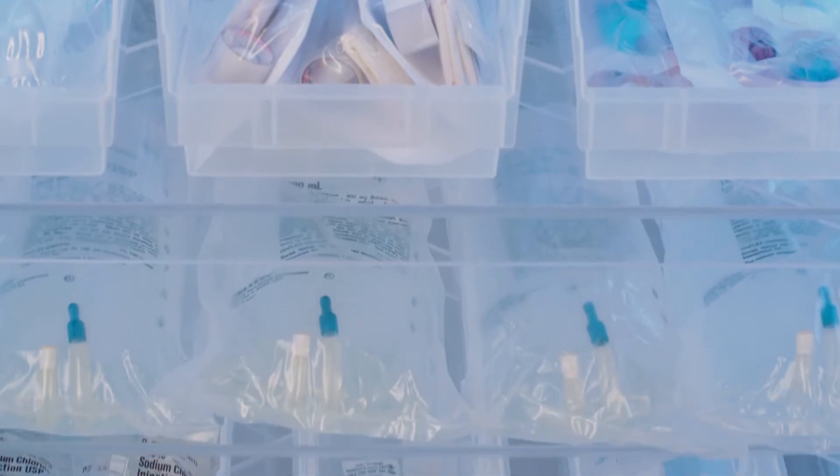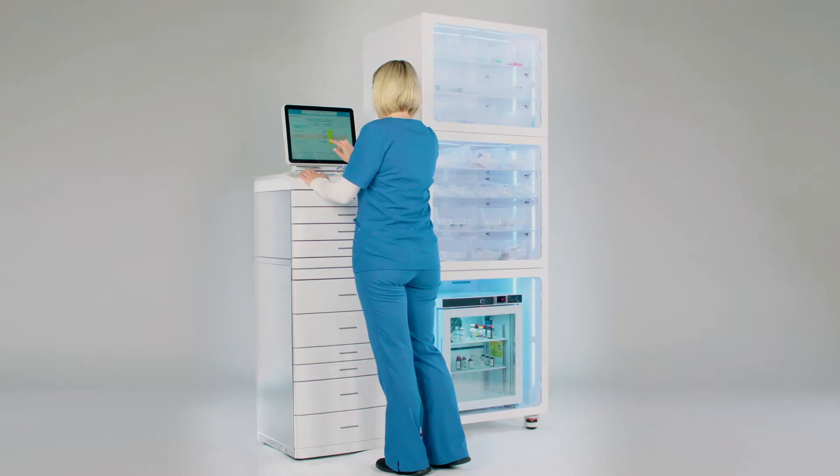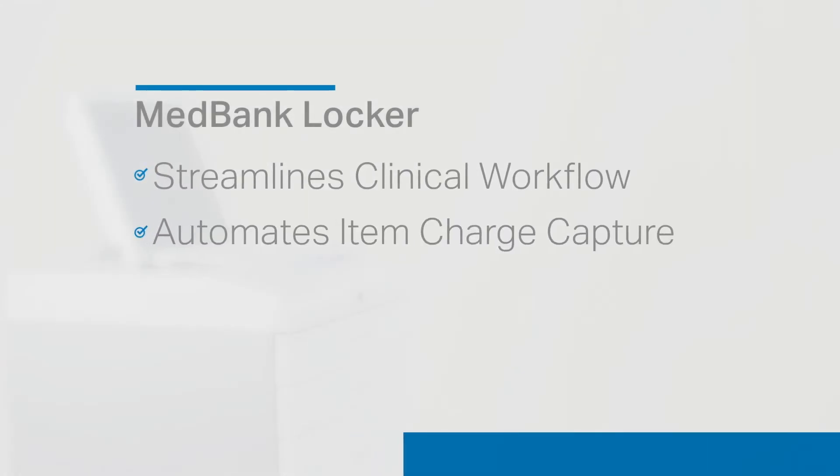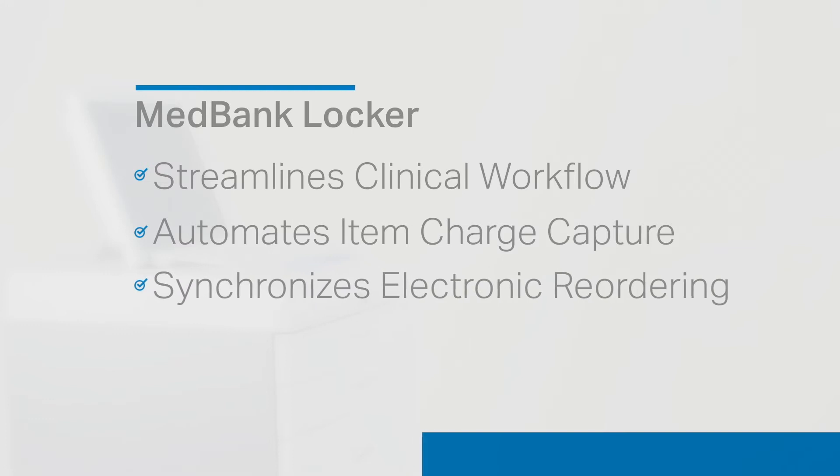Operating as an auxiliary unit with MedBank Mini, EDK, and Tower main systems, the MedBank Locker streamlines clinical workflow and efficiencies. It automates item charge capture and synchronizes electronic reordering to pharmacies and suppliers.